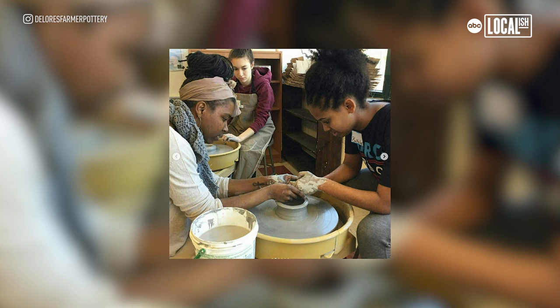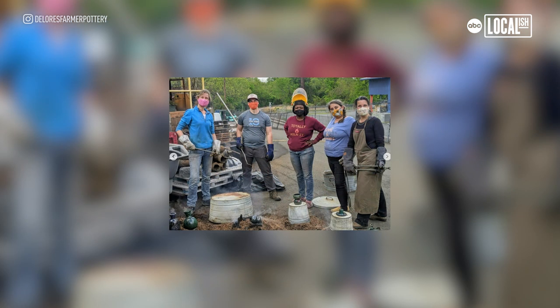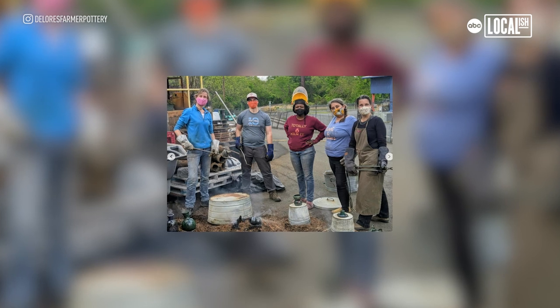We host classes here at Liberty — I host classes in my space. They're six-week classes; we run three classes every session. I also offer what we call an open studio pass. So if you have some pottery experience, you can purchase an access pass and have access to the studio for six weeks. It includes your clay, and you can come in and create in the space.